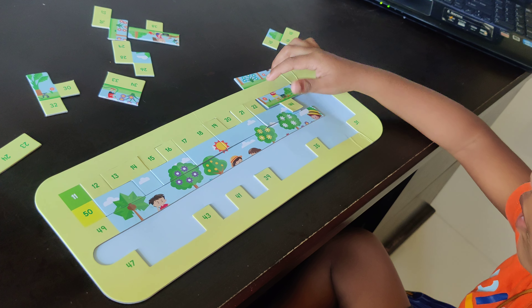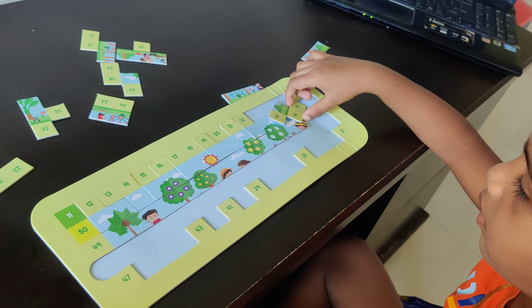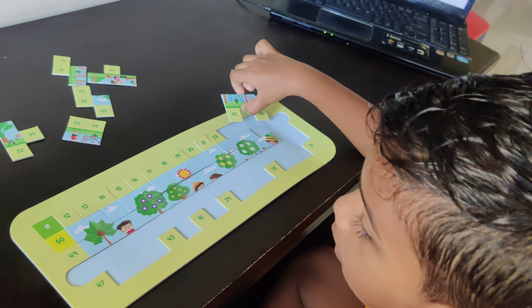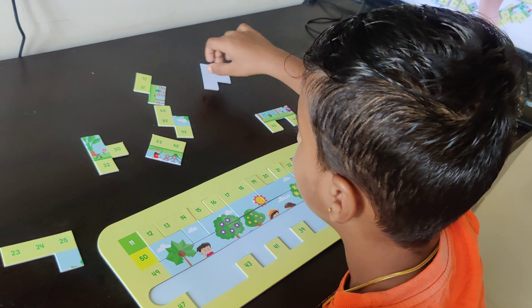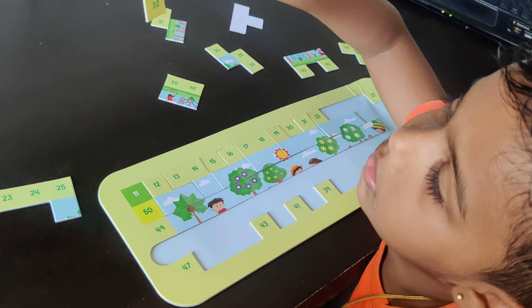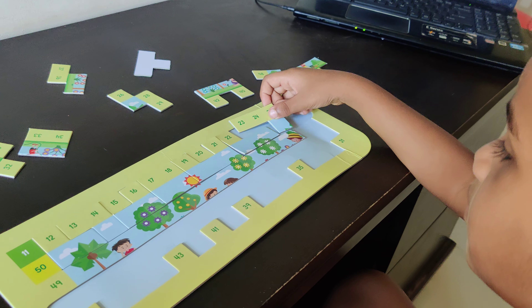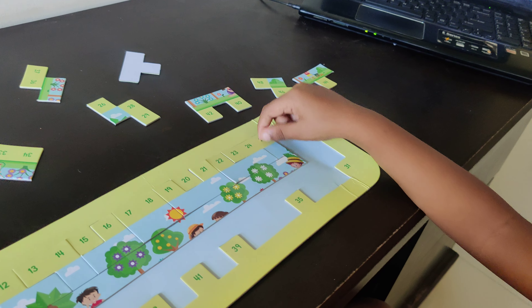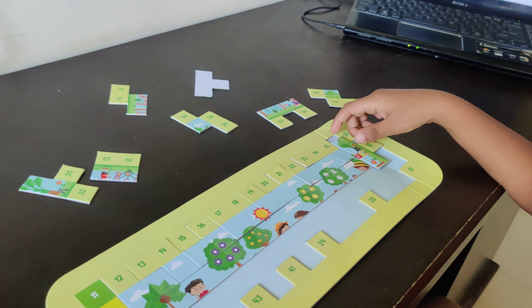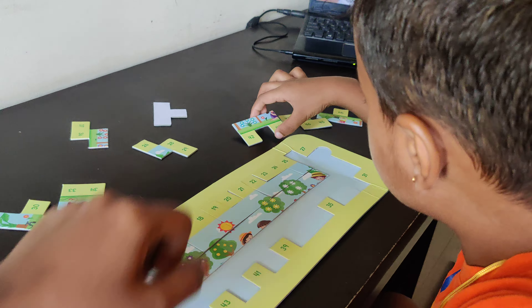Is it right? That is number 23. There is number 24. And then 20 is already there, and the board has the number 21 as well. Looks so nice. Next, I will arrange it. 22. Where is number 22? Is it right? Yeah. What is the number next? There is number 25.